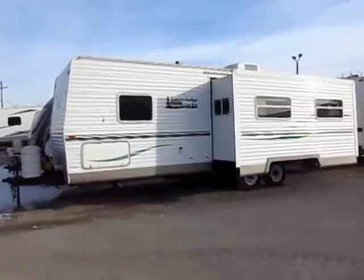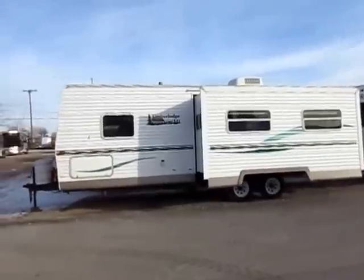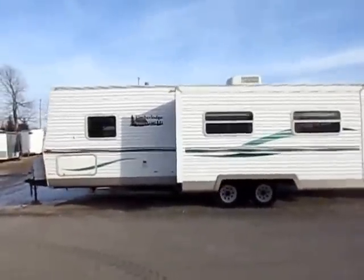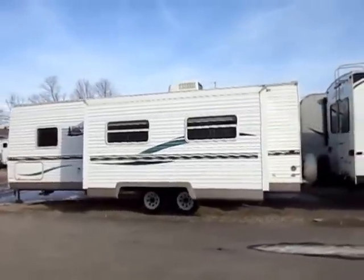Before they went publicly traded, at one point Fleetwood owned 75% of the market share in the RV business — that's towables, motorized, everything. They brought a lot of that experience over here, and I see a lot of those traits that kind of filtered through.